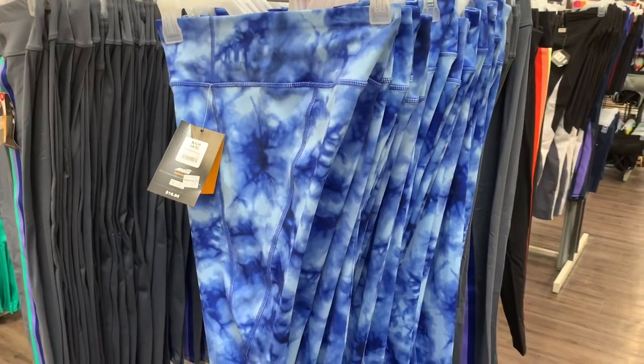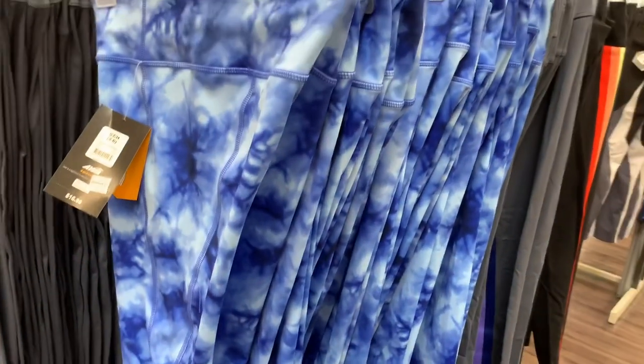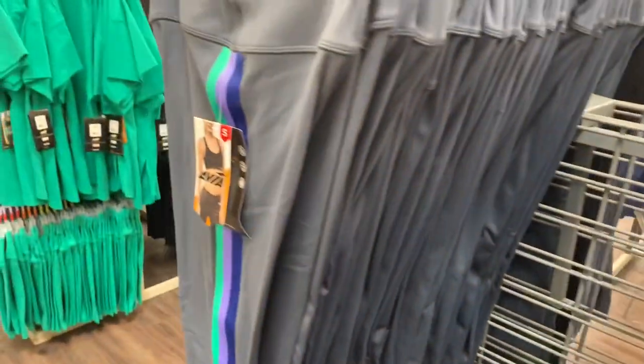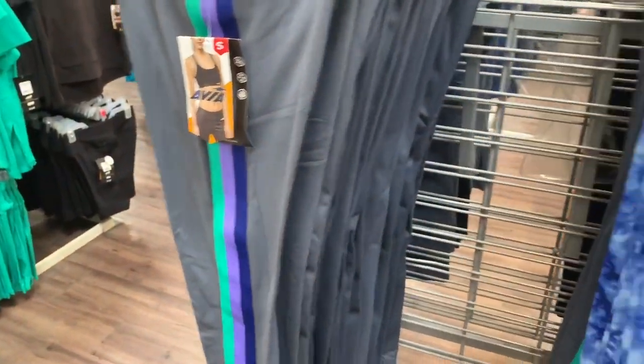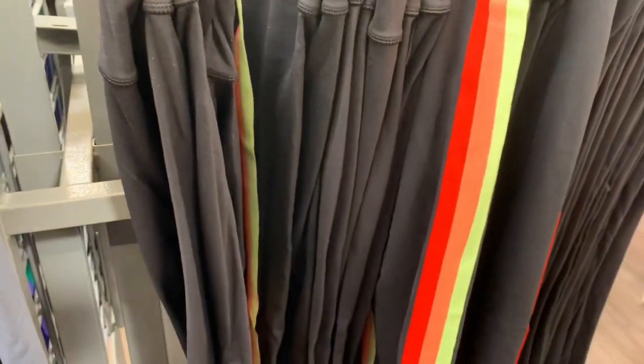These are so cool — some workout pants for $9. I love these tie-dye ones, I'm going to get them! They have all kinds with stripes on the side — that's really in style now. There's some other colors of the stripes too. I like this one — nice and bright for spring. These blue ones I really like, $9 — you can't beat that!